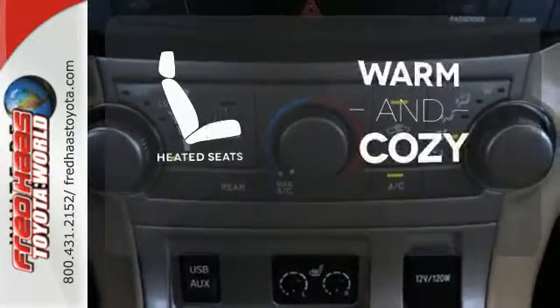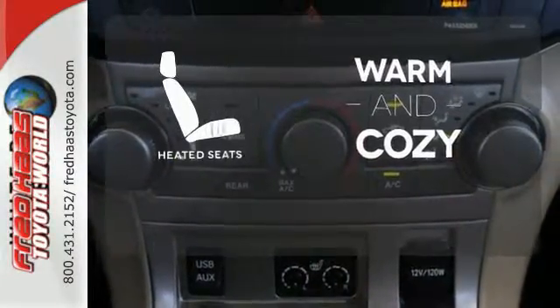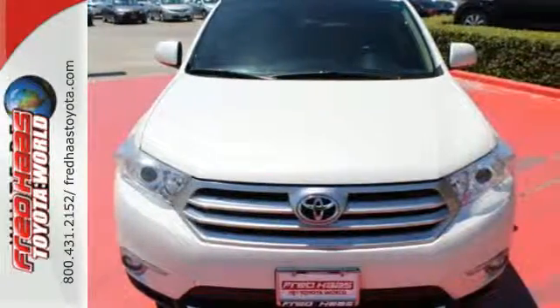Wrap yourself in the comfort of heated seats. Grab a hold of this great SUV — it won't be here long.